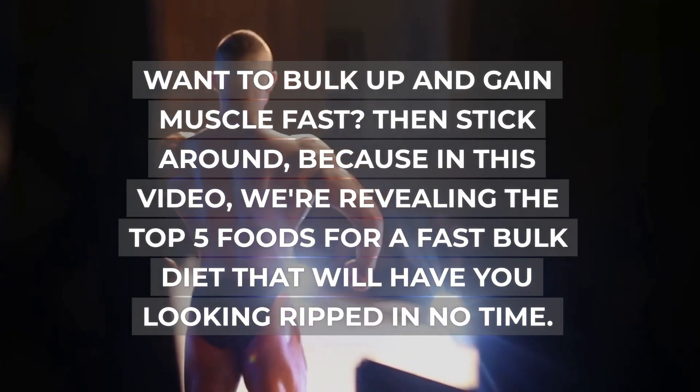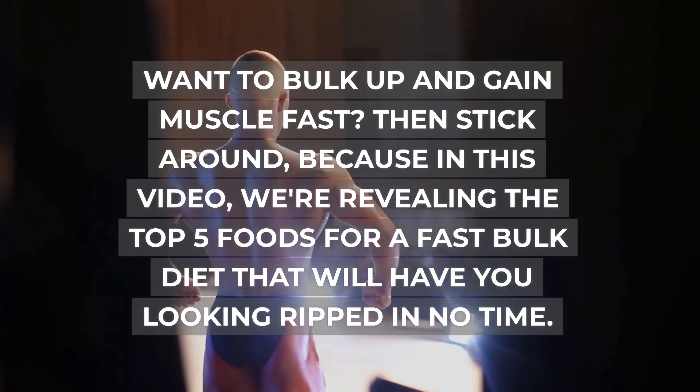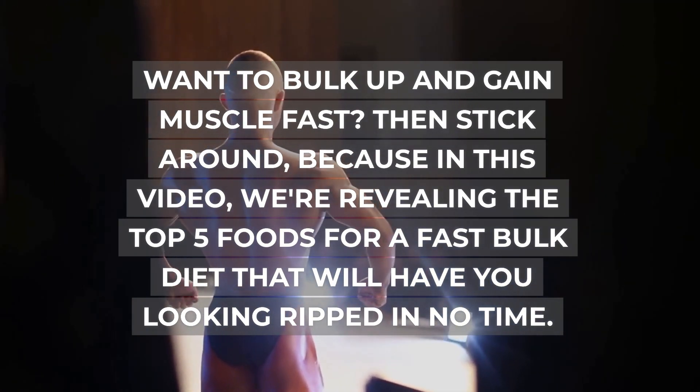Want to bulk up and gain muscle fast? Then stick around, because in this video we're revealing the top 5 foods for a fast bulk diet that will have you looking ripped in no time.